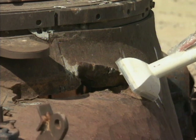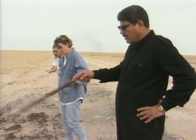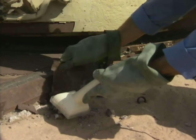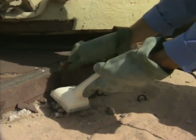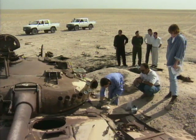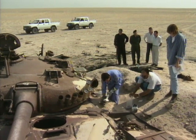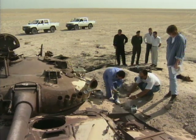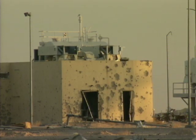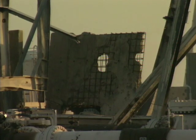These shells can slice through armour like a knife through butter. We went to look for evidence of how 300 tonnes of depleted uranium have contaminated the Iraqi desert. In a three day journey that covered almost a thousand miles, we found radioactive debris scattered right across the region.